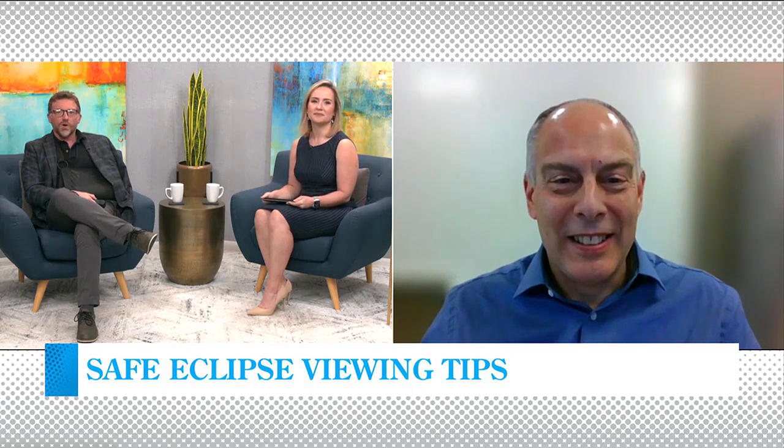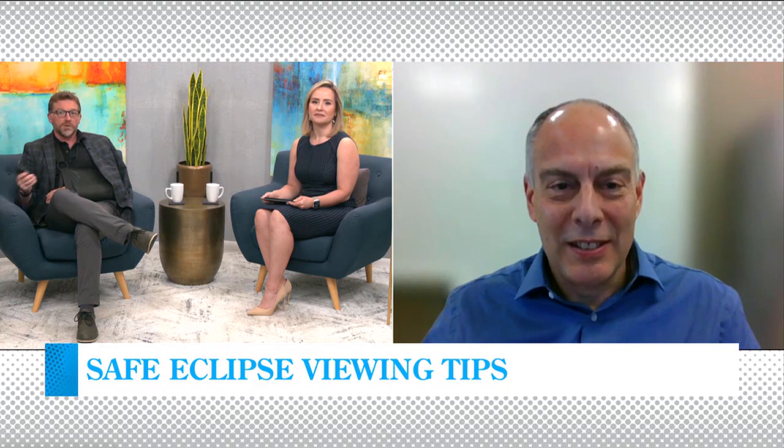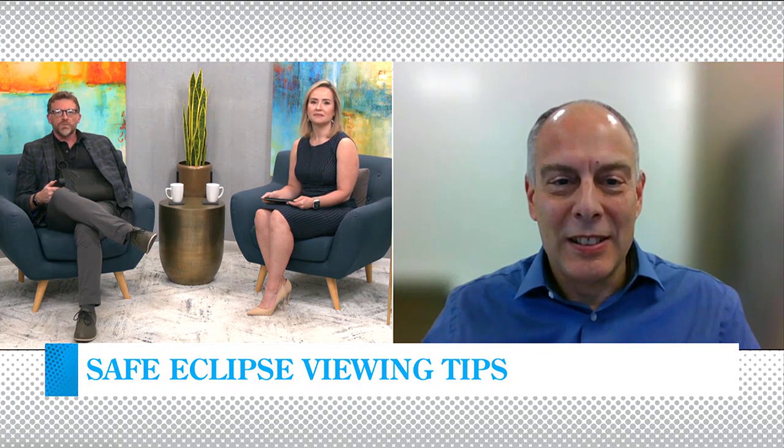We've been talking about this over and over. Everybody is going eclipse crazy right now. But the need for proper glasses when you're checking out the eclipse — we know it's unsafe to look directly at the sun at any time during a partial or a total eclipse. So tell us about the importance of using these proper glasses and, even more importantly, how to find them.